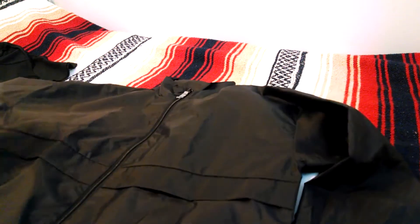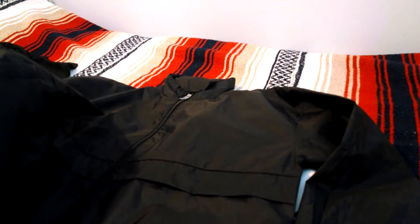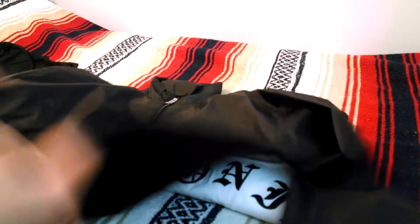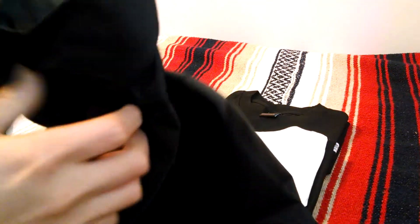It's very simple — it's got a hood that you can stow away, and you can pack it in its own pocket, so it's really portable to carry around. Here's what the label inside looks like.